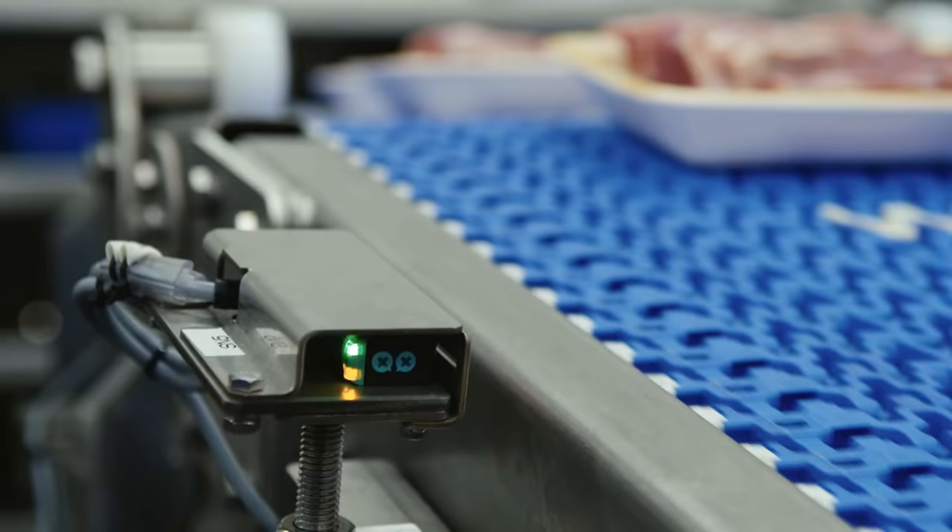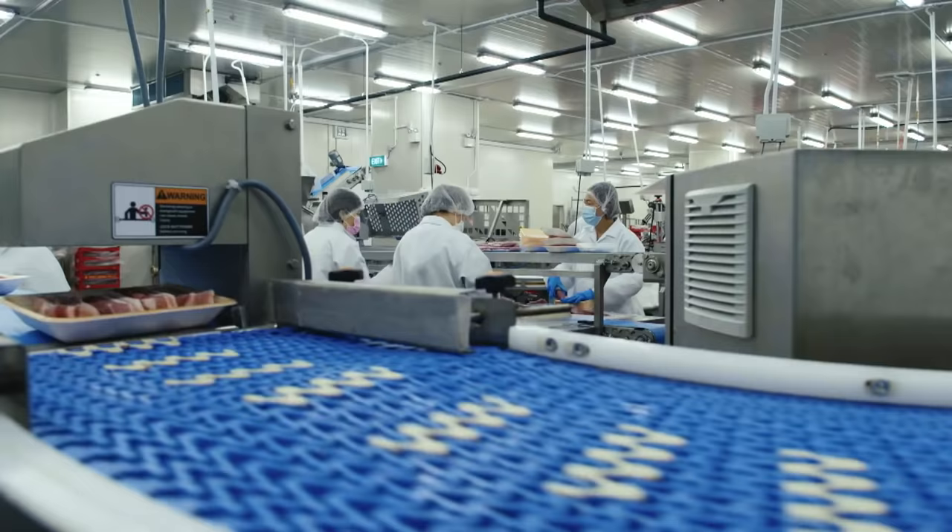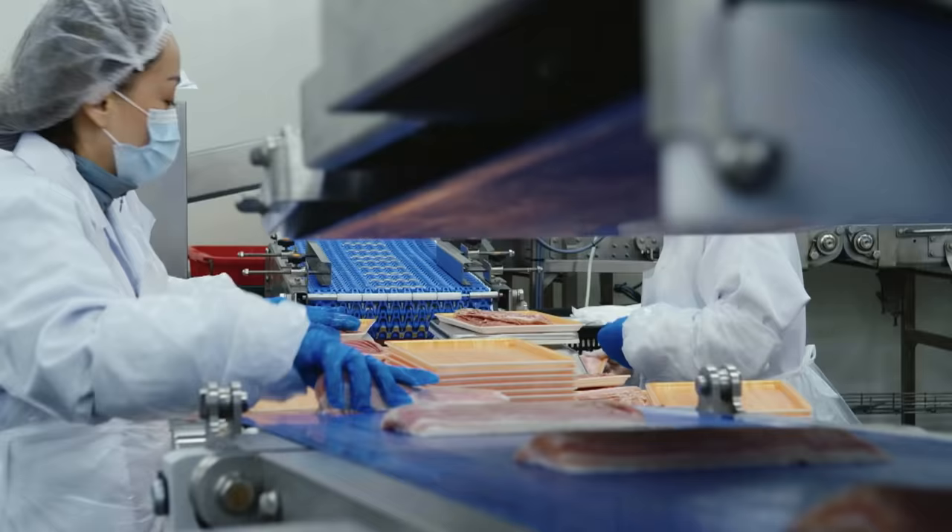Approximately US$10 million went into outfitting the production line with a sensor-equipped conveyor belt and automated storage systems. With these, Tiong Lian can process up to 21,000 kilograms of pork daily. Today, the company is one of the leading pork distributors in Singapore.